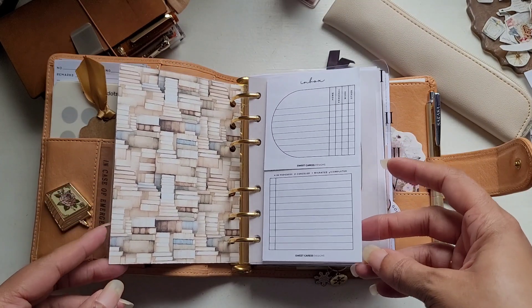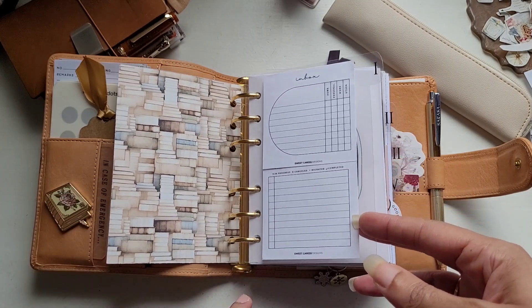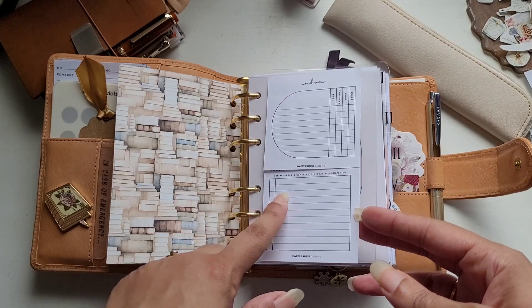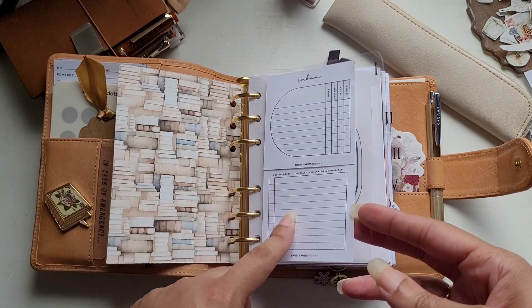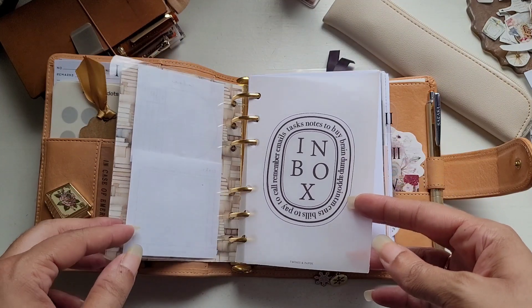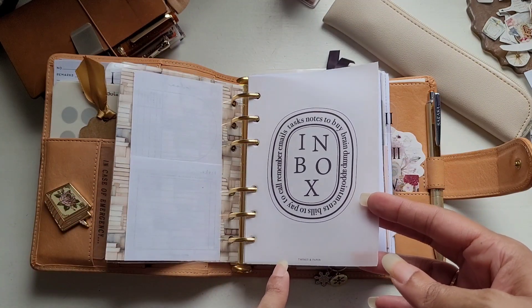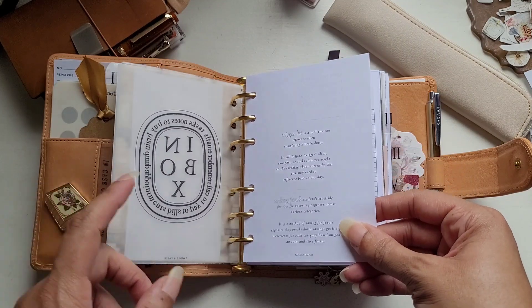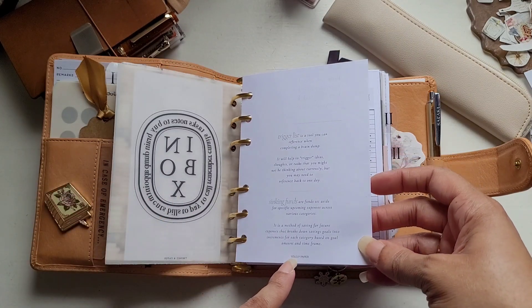And then we have my first section, which is the inbox section. I have six sections in here. These sticky notes were printable freebies from Sweet Caress Designs and I decided to add them. This section cover is from Twines and Paper. Then we have a trigger list from Soli Paper — it's double sided.